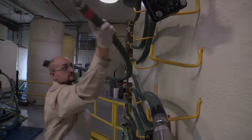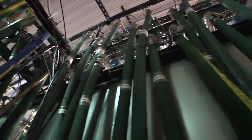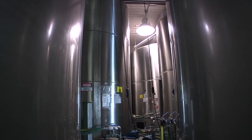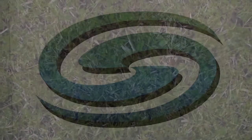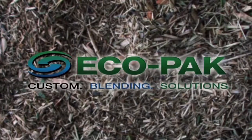It's yet another way Ecopac is meeting your needs, and why we are the largest custom blender of industrial vegetation management in the United States. To find out more about Ecopac, visit our website or call us at 1-866-432-6725. Ecopac — custom blending solutions.